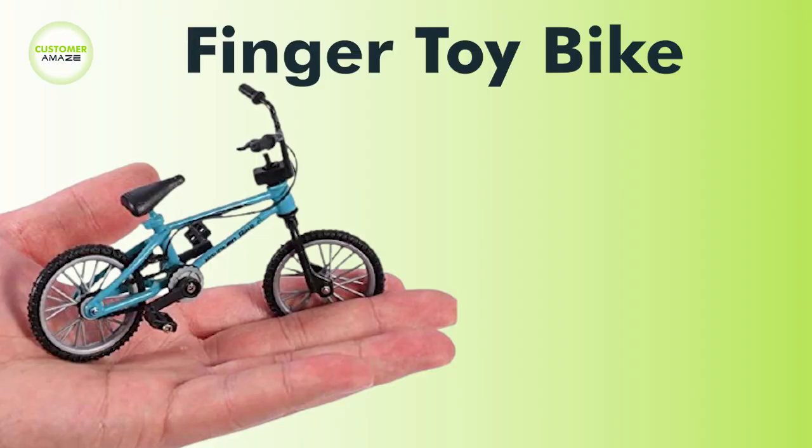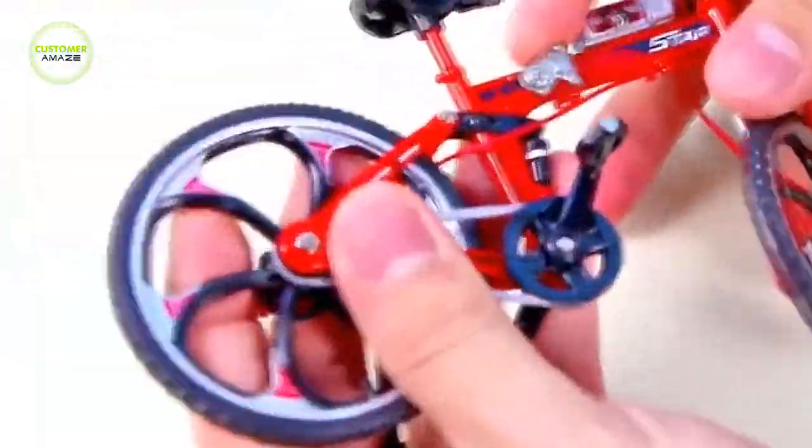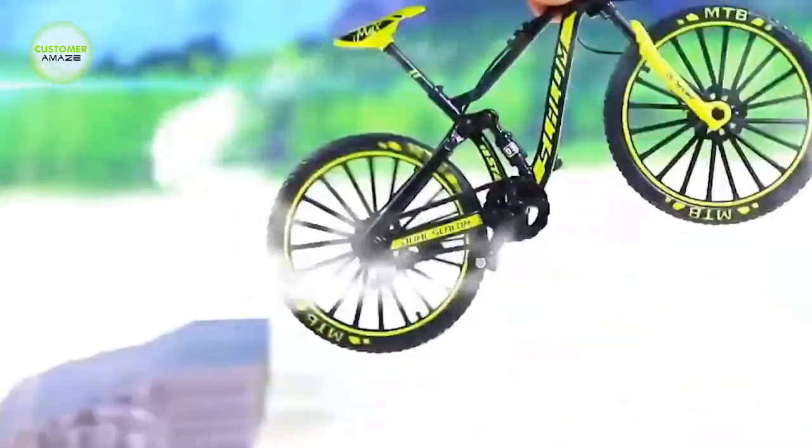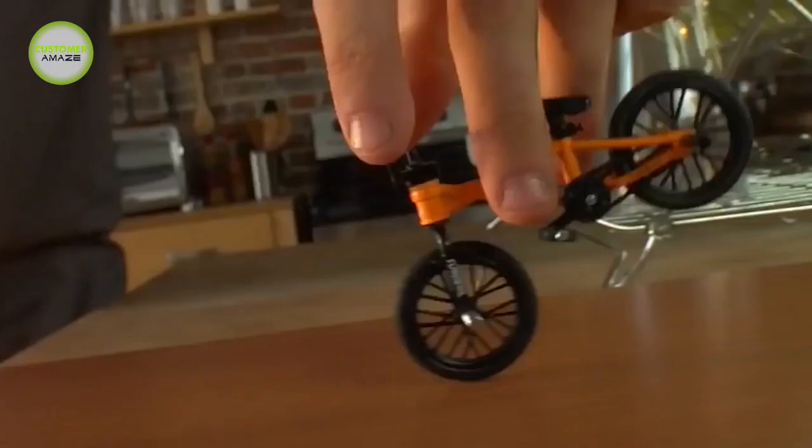This Finger Toy Bike is very simple to play with — push by fingers or in the palm. Experience the fun of your own mini bicycle toy with this fun tech bike. This is the best gift for children.